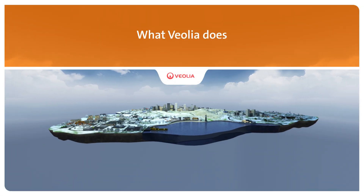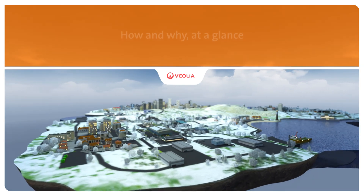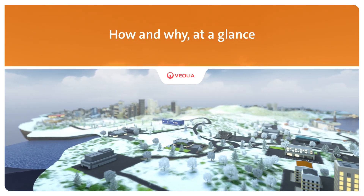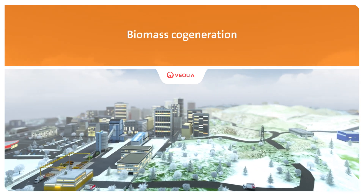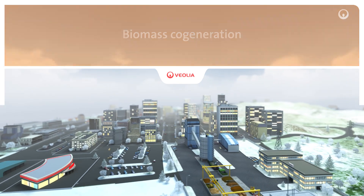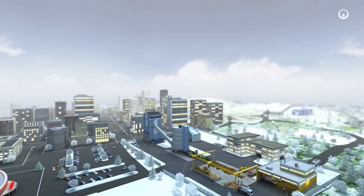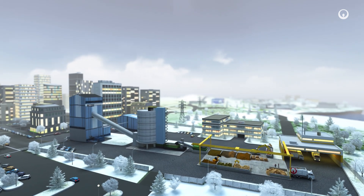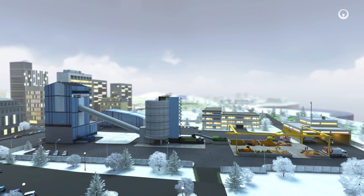Improving access to resources while preserving and replenishing those resources is what we do at Veolia. Each day our biomass cogeneration plants supply the energy that businesses, communities and the people living in them need. These plants generate electricity and produce heat together, so they are more energy efficient and environment friendlier, and they use locally available renewable resources. Here's how and why at a glance.